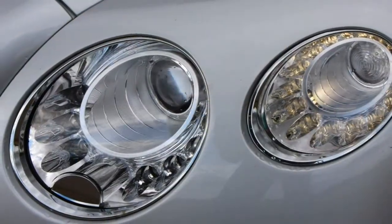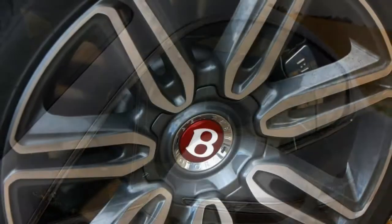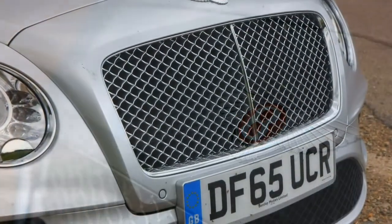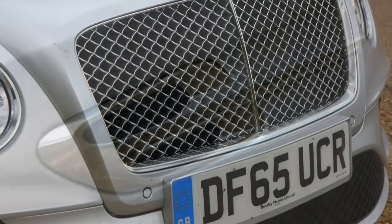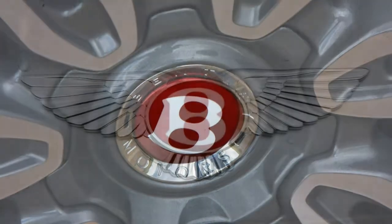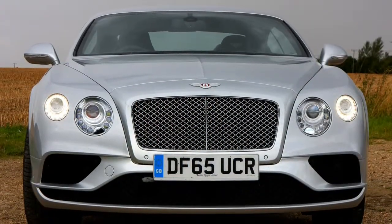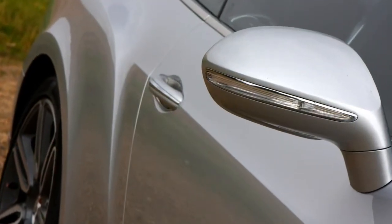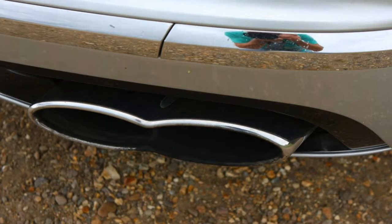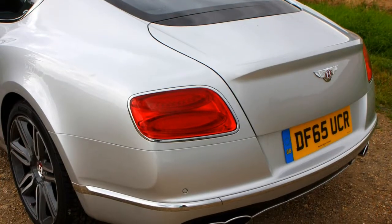Twin-turbocharged performance. Despite the lightest Continental GT Coupe tipping the scales at 2,295 kg, performance is certainly not short of prodigious. Even the entry-level V8 model can crack the 0-62 mph acceleration standard in 4.8 seconds before reaching a top speed of 190 mph. Turbocharging is the key here — in other words, two turbos. Whether you choose the 4.0-litre V8 engine or the unusual 6.0-litre W12, twin-turbocharging sees power output ranging between 507 hp and 642 hp. You'll be incredibly fortunate to attain anything near the V8's official fuel consumption claim of 26.8 mpg in real life.